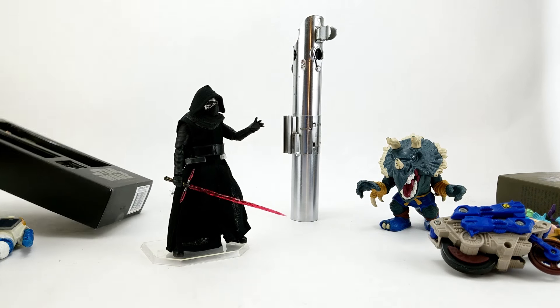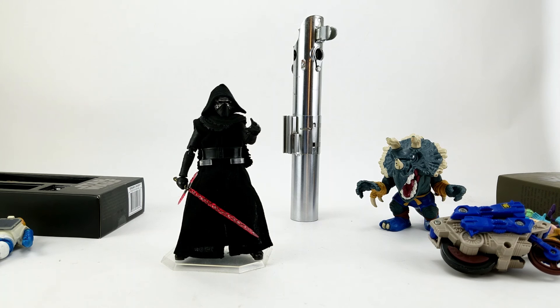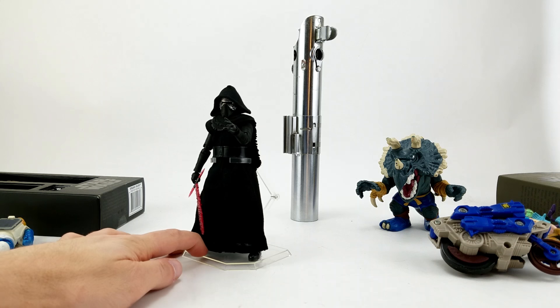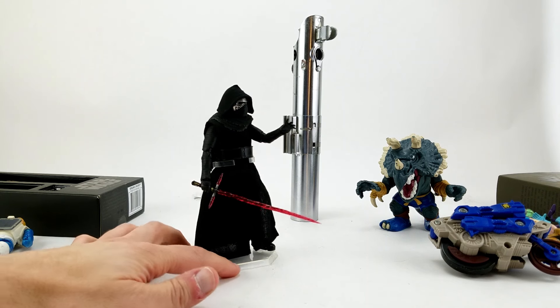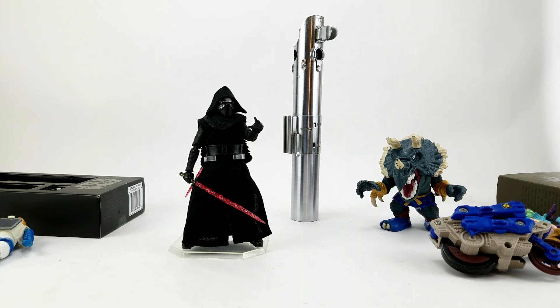Eric also hooked me up with a Mafex Kylo Ren, which is a ridiculously amazing figure. We'll absolutely be doing a video in the near future matching him up with the Black Series Kylo Ren to see how those two fare against one another. Obviously this is a more expensive figure than the Black Series so you'd expect it to be better, but it's just a really incredible piece. I really appreciate Eric going out of his way. Go check out his stream, follow him on Instagram and Twitter at Eric Kennedy — tell him Dan from Toy Galaxy sent ya.